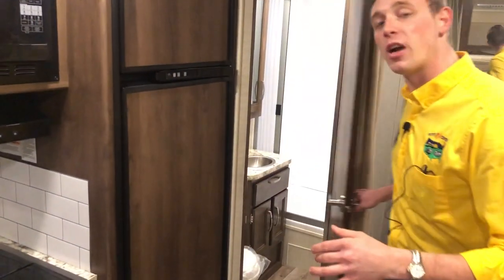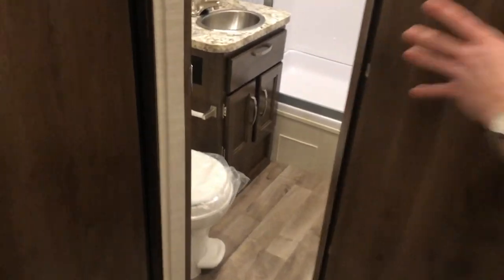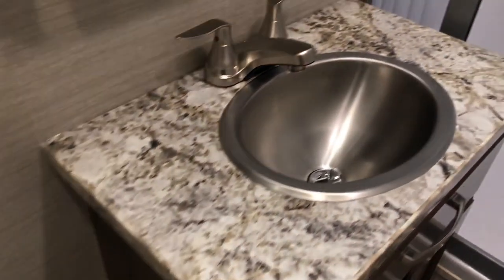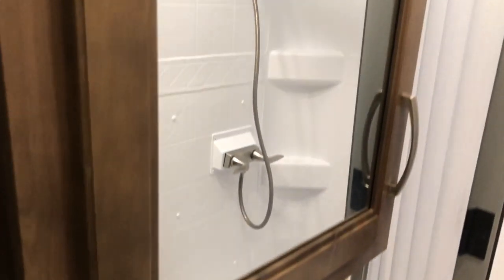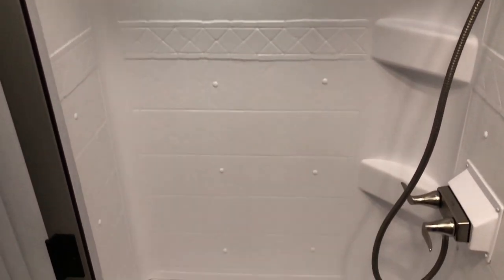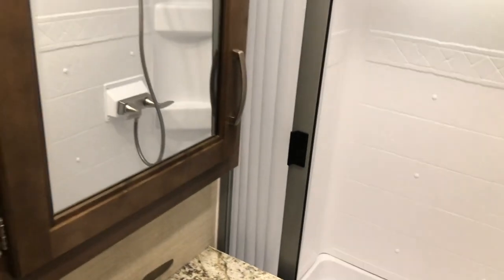Now I'm going to pop into the restroom here. Everything's nice and compact, but there's plenty of room to move around — whether you're on the throne, at the sink, brushing your teeth, or getting ready for the night. You can easily step into that walk-in shower — step right on up, you even get a skylight for extra room, and you also have a full surround. That's going to help make sure you don't get any water damage on the walls and help this coach last for a very long time.